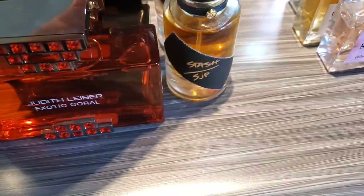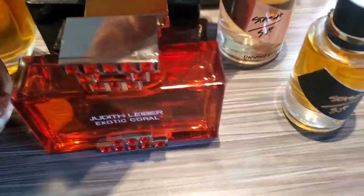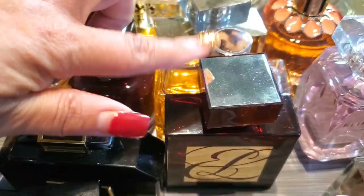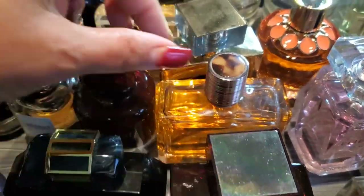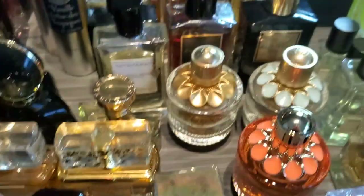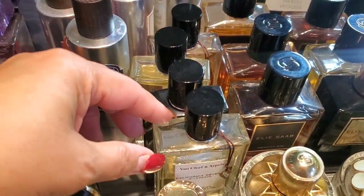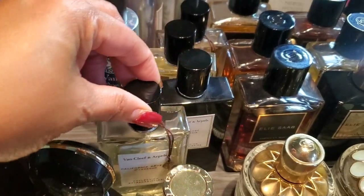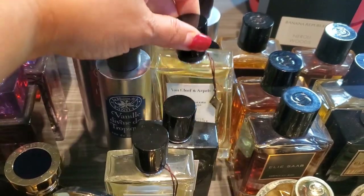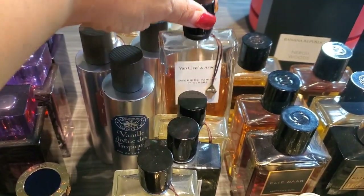Now we're here with SJP — I have Stash. This is Sarah Jessica Parker's Stash and Stash Unspoken. Next up, Estée Lauder — we have Amber Mystique, Bronze Goddess, and Wood Mystique. Then we have the Van Cleef and Arpels Collection Extraordinaire. This is California Reverie, Bois Doré, Neroli Amara, and Orchid Venise.